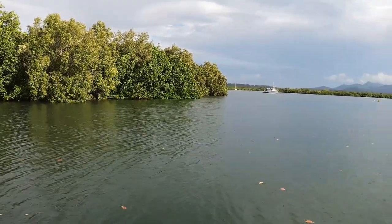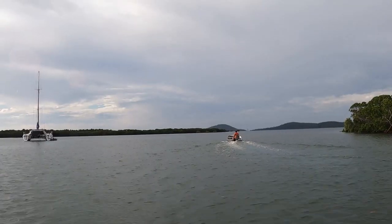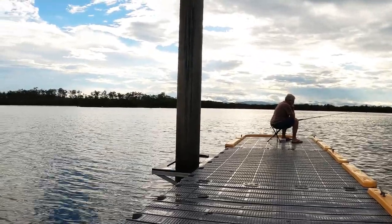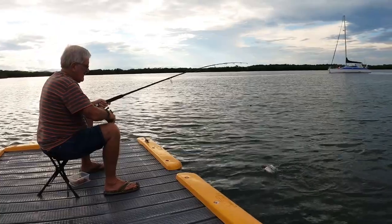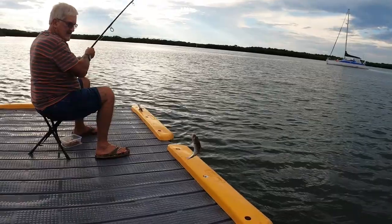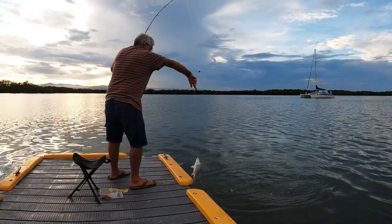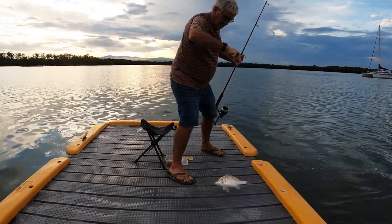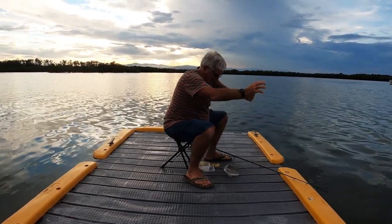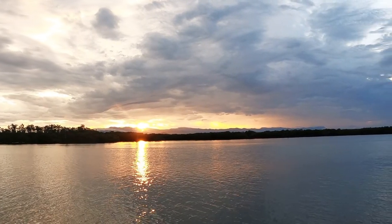Once the rain stopped we decided to try fishing and went down to the jetty at Seaforth. The fishing was insane — the grunter just kept coming. Baby grunter, baby grunter! We got three keepers and ran out of bait. The sunset was amazing.